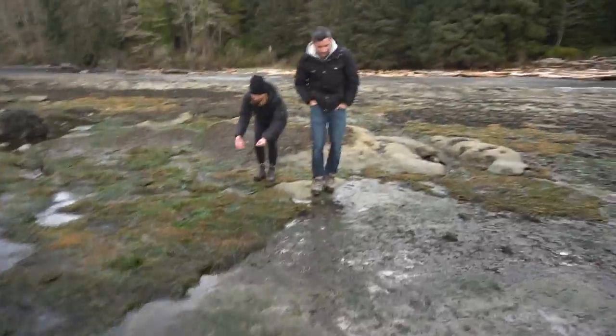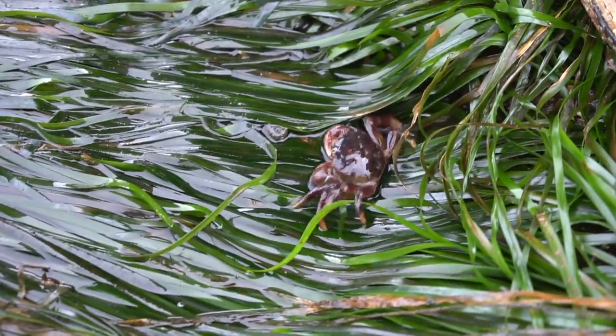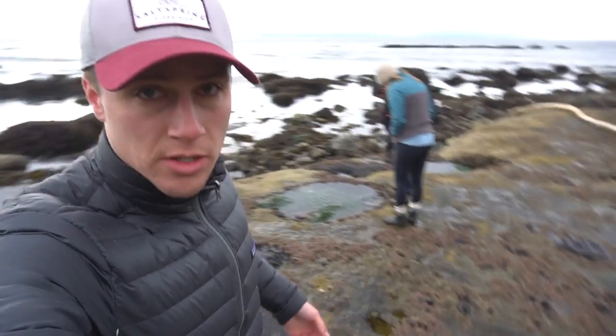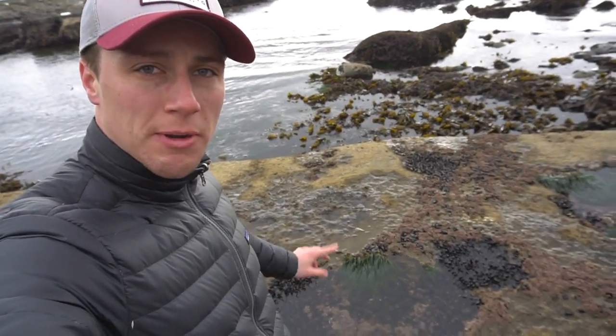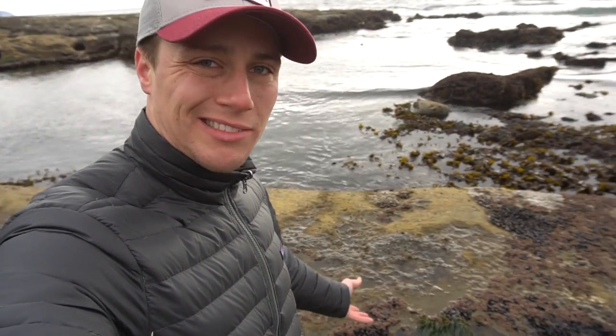Kayla found a crab. So we're on this big shelf of rock and there are a couple of little puddles — they're deep enough, tiny pools — and they catch seawater at high tide. When the low tide goes out, there are fish trapped in here. I guess they wait about ten and a half hours until the next high tide cycle.